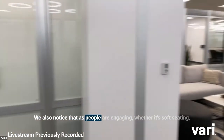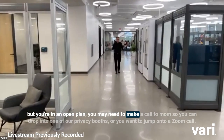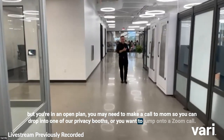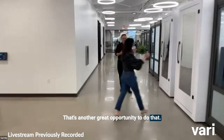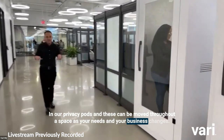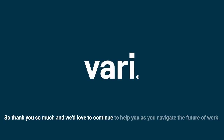We also notice that as people are engaging in an open plan — whether it's soft seating or otherwise — you may need to make a call to mom or jump onto a Zoom call. You can drop into one of our privacy booths or privacy pods for that. These can be moved throughout a space as your needs and your business change. Thank you so much, and we'd love to continue to help you as you navigate the future of work.